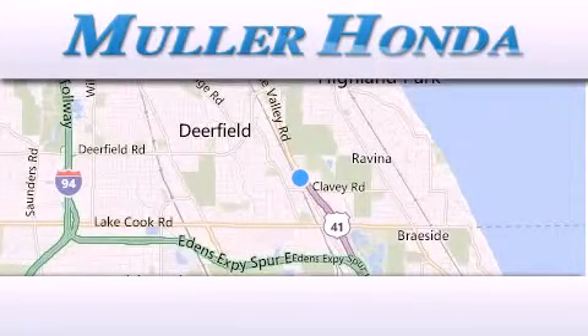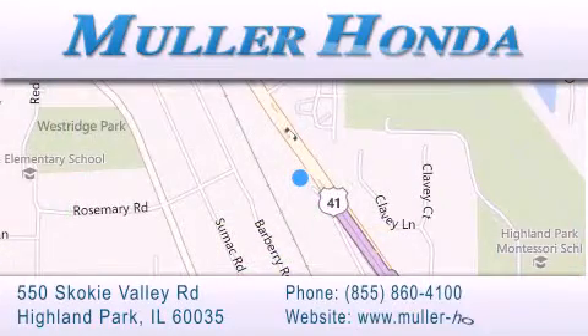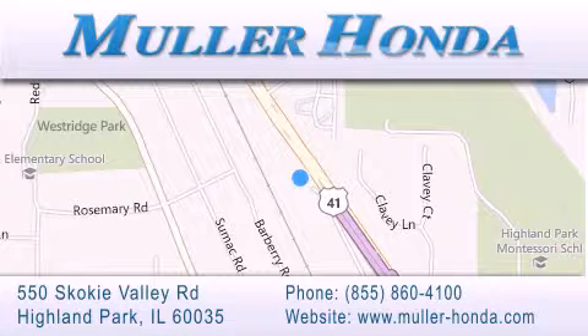Thank you for considering Muller Honda for your next new or pre-owned vehicle. For additional information, please visit our website, give us a call, or stop by our dealership located at 550 Skokie Valley Road in Highland Park, Illinois, between Lake Cook Road and Park Avenue, just north of Klavy Road, convenient to virtually all of Chicagoland. Visit Muller Honda today — you will not be disappointed.